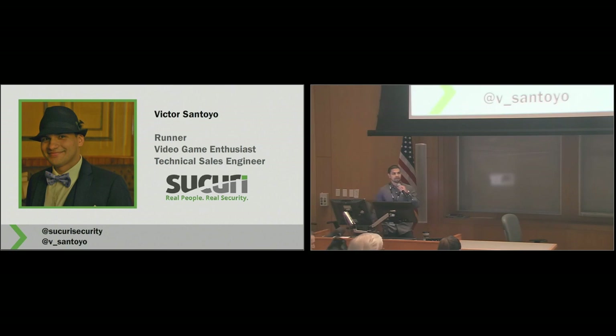Good morning everyone. First and foremost, thank you for coming out — I know it's early for some of us, it's certainly a little early for me. I'd like to start off by introducing myself. My name is Victor, I come from a company called Sucuri, and we specialize in website security. I like to start off at some of these talks at WordCamp by providing a little more information about myself.